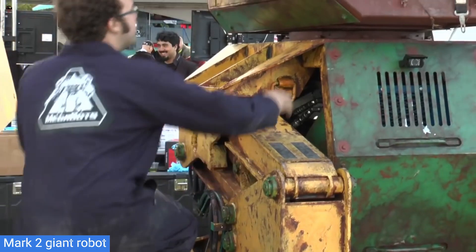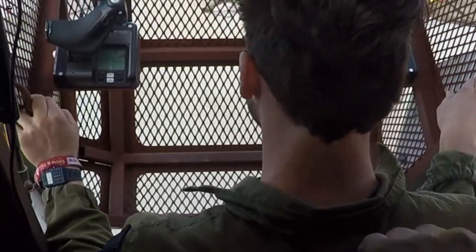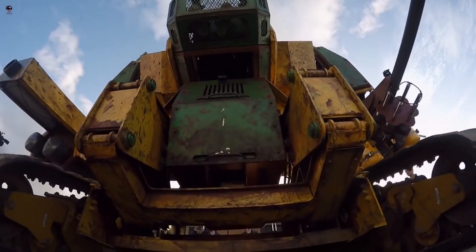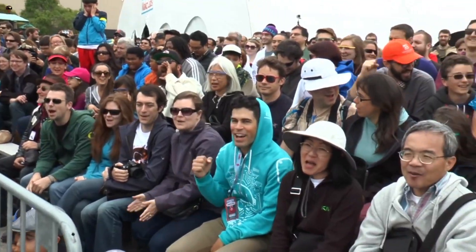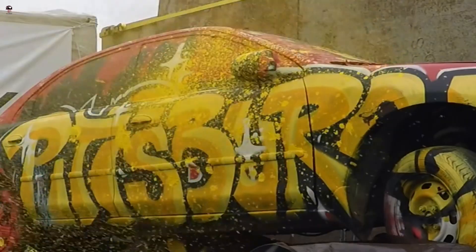The Kuratas is a $1.4 million robot weighing in at a massive 4 tons. On the weapon side, it is equipped with several BB Gatling guns capable of spitting 6,000 rounds a minute. Additionally, these can be set to fire when the pilot smiles — a unique feature, we are sure.